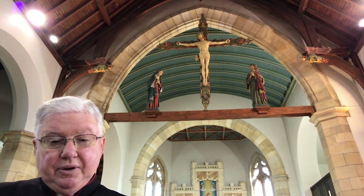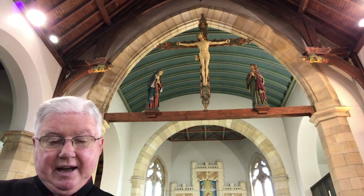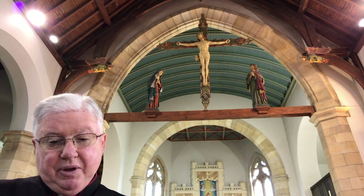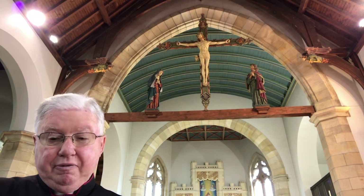The rood, of course, means cross, as in holy rood or holy cross. We also speak here of the rood screens, which we have — they separate the sanctuary from the side chapels. And there is also a rood loft, a little choir loft above the Sacred Heart Chapel.